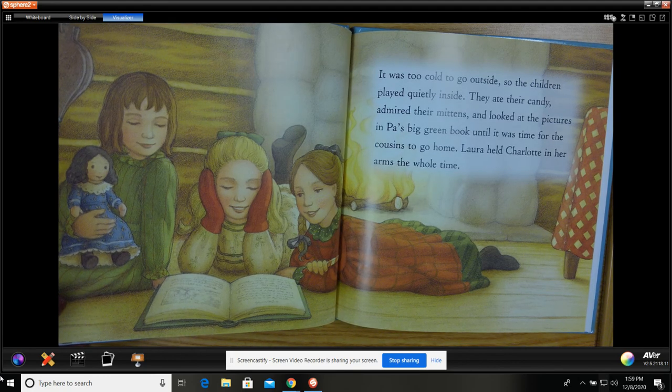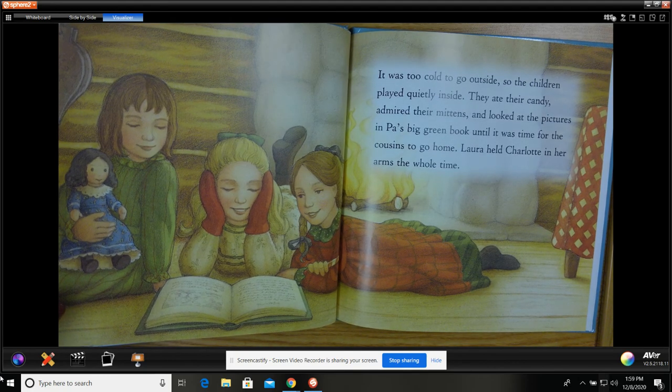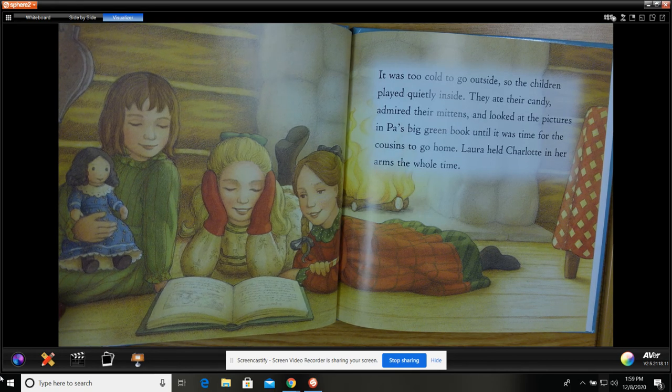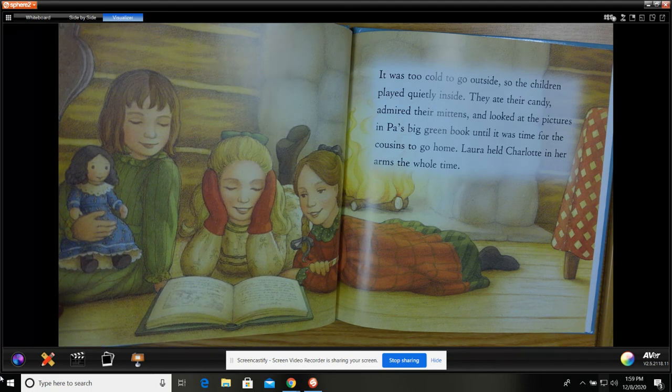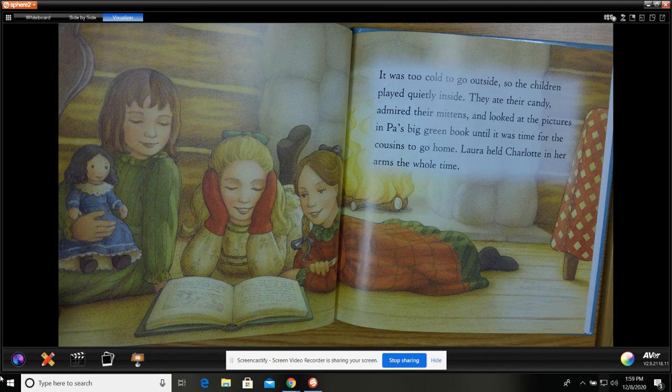It was too cold to go outside, so the children played quietly inside. They ate their candy, admired their mittens, and looked at the pictures in Pa's big green book until it was time for the cousins to go home. Laura held Charlotte in her arms the whole time.